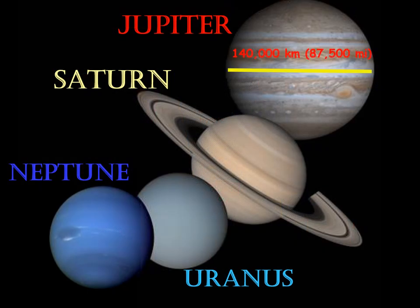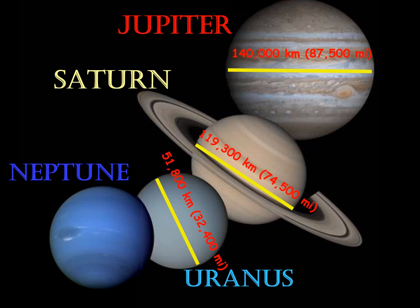The Jovian planets get smaller as you move away from the sun. Jupiter is the largest, then Saturn, then Uranus, then Neptune — which is just a little bit smaller than Uranus. You could say Uranus and Neptune are brother planets.